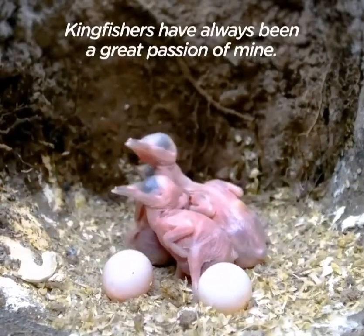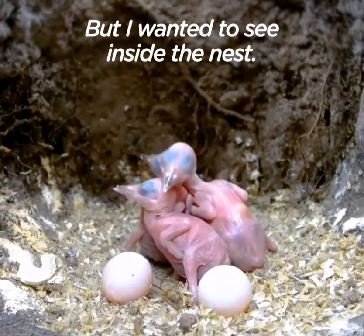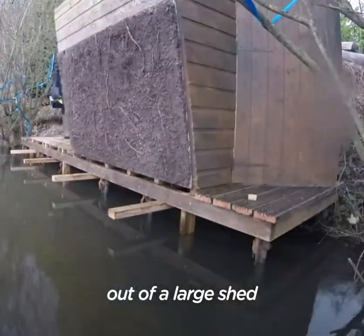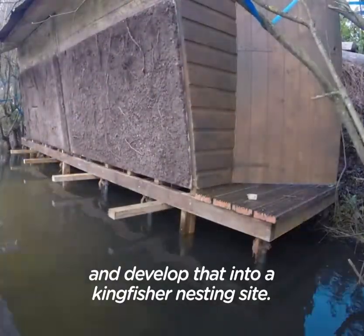Kingfisher has always been a great passion of mine. When I wanted to see inside the nest, I decided to build a riverbank out of a large shed and developed that into a kingfisher nesting site.